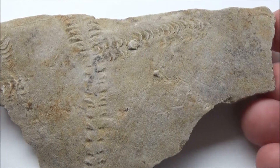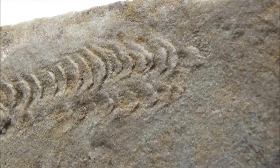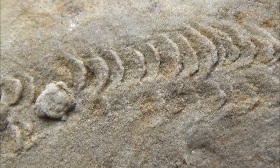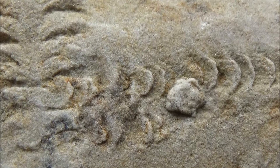Hi everybody, how are you doing? This video features a few pieces of very interesting trace fossils, which are the marks left by animals when they were doing regular activities on the floor of an ancient sea, several hundreds of millions of years ago.